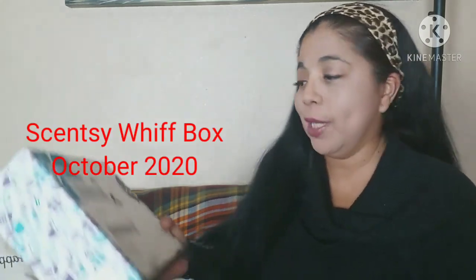Hi everyone, welcome back to my channel. I'm Nancy, thanks for stopping by. For today's video I have the Scentsy box for October 2020.